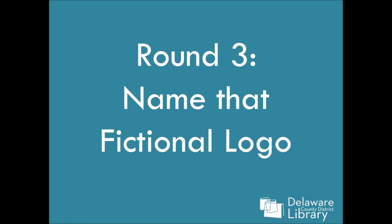Okay, that is the end of round two. Take a second to write any last minute answers. Round three — this is a fun one. This is name that fictional logo. I'm going to show you a logo from a TV show or movie, and you want to name that TV show or movie — not the fictional company, the movie or the TV show. All right, here we go.